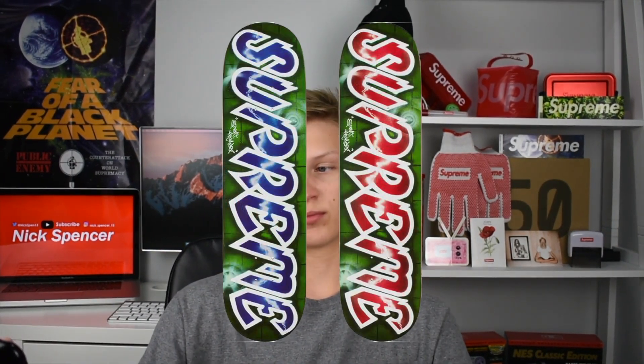Next we get our first collaboration pieces with Lee Quiñones — I'm just gonna say Lee for the rest of the video. We have the Lee Logo Skateboard. These are some pretty nice skateboards but I don't really skateboard much. As you can see we just have a red and a blue font of Supreme, and these are about 50/50 on the voting scale on Supreme Community.